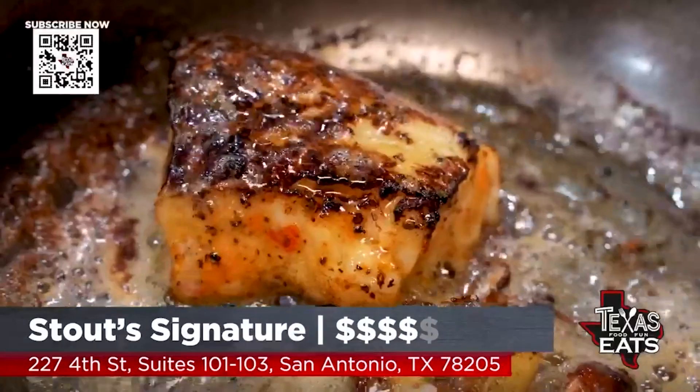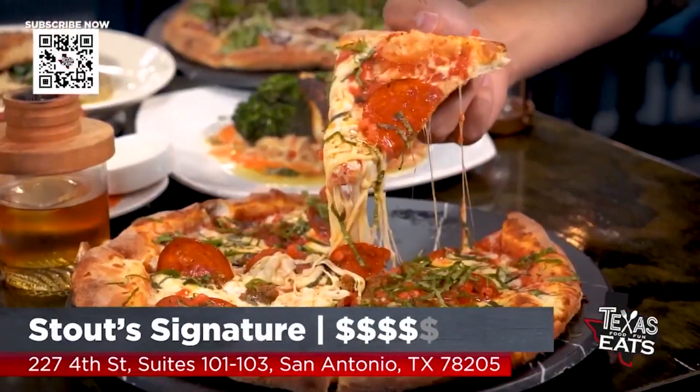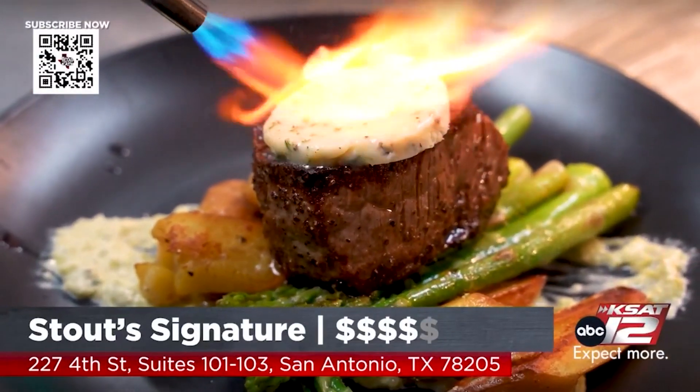We're in downtown San Antonio to check out a hidden gem that offers great bites and great pizza. Let's see what's cooking at Stout Signature.